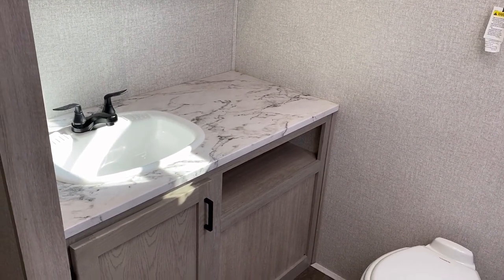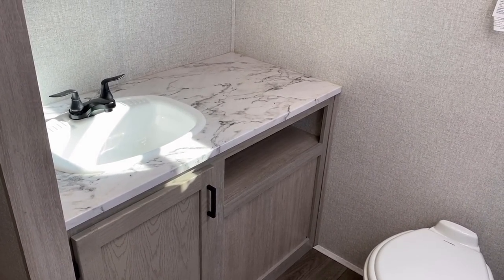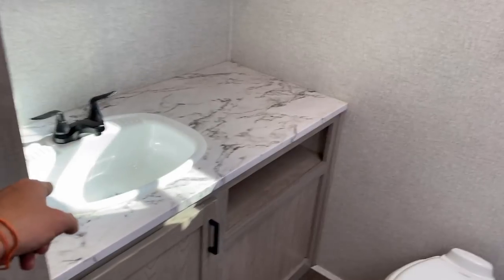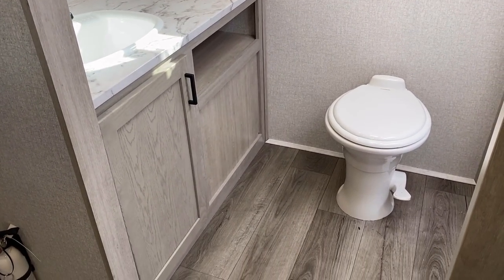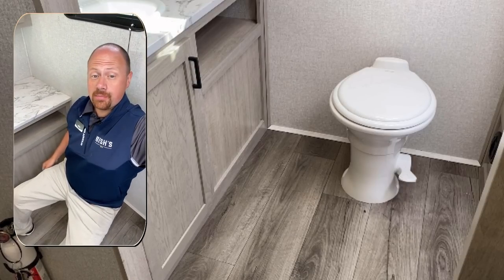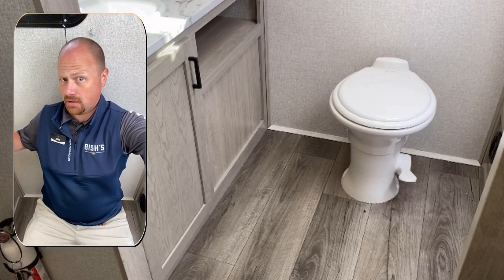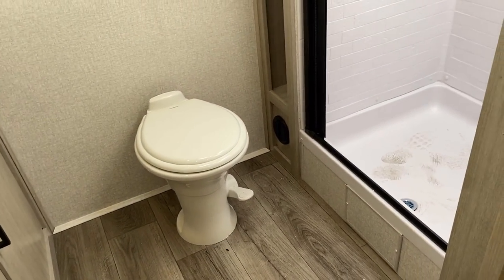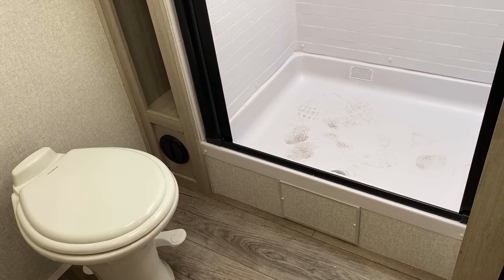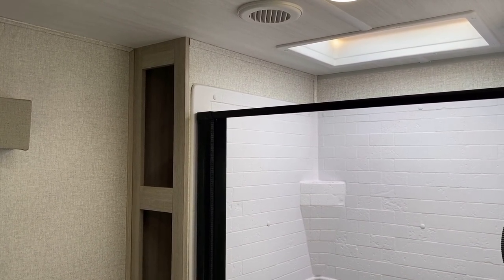They chose one big functional sink over two small ones and gave themselves a lot of counter space. There's a porcelain foot-flush toilet with plenty of leg room, elbow room, and headroom around it. The only slightly quirky thing is that if the bathroom door is open, you can stare straight at the people laying in bed. Swinging around — pardon my footprints — we have a 30 by 36 shower, and I stood in it so you could see how much ceiling height there is in here.